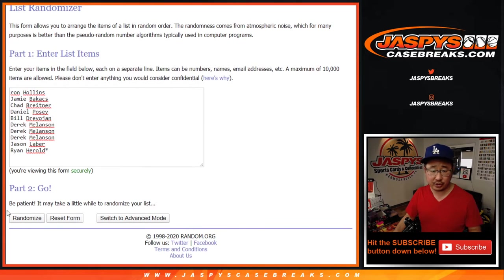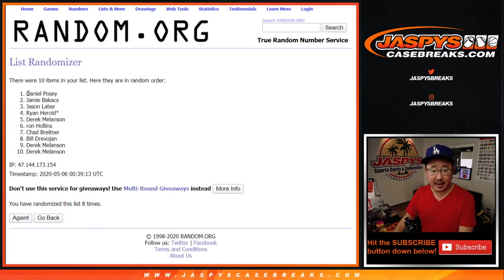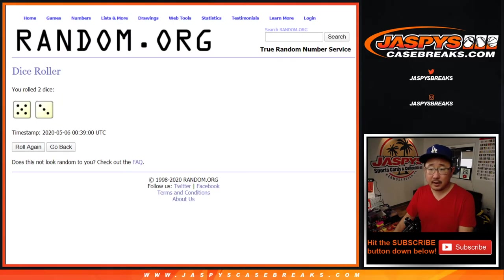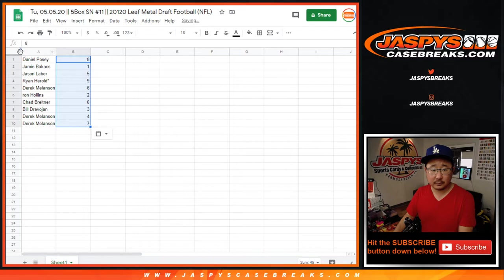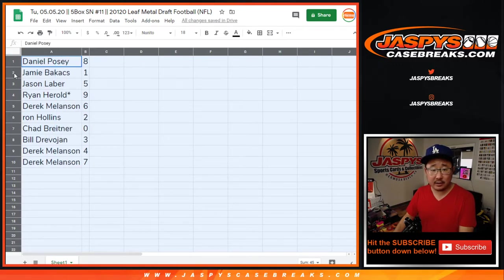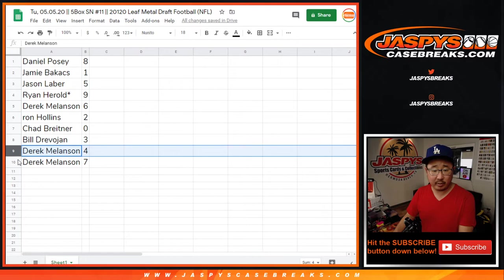Five and a three, eight times for each list. And the eighth and final time, Daniel down to Derek. Eight times for the numbers as well — six, seven — and the eighth and final time we've got eight down to seven. So Daniel with eight, Jamie with one, Jason with five, Ryan with nine, Derek with six, Ron with two, Chad with zero, Bill with three, Derek with four, and seven.